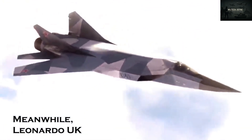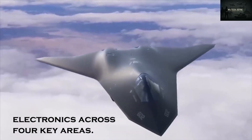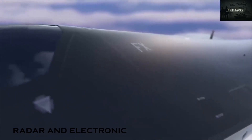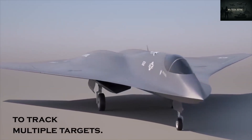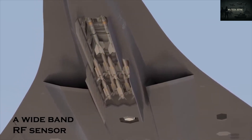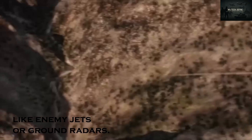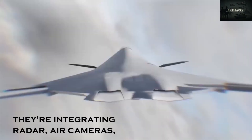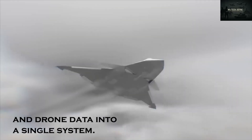Leonardo UK is developing the Tempest's cutting-edge electronics across four key areas. First, they're designing radar and electronic warfare systems with digital beamforming, allowing the radar to track multiple targets or zoom in on one without delay. They're also building a wideband RF sensor that shifts modes to detect threats like enemy jets or ground radars. Second, they're integrating radar, IR cameras, electronic signals, and drone data into a single unified system.